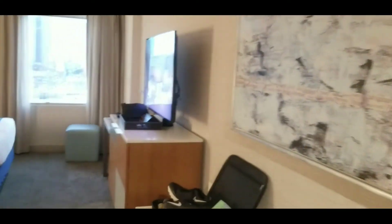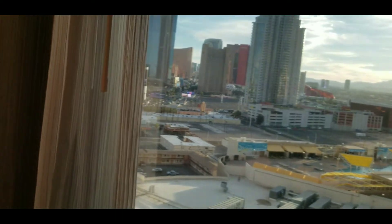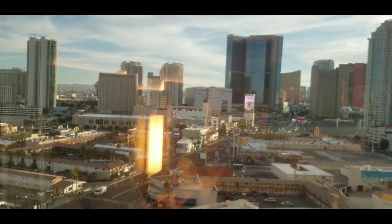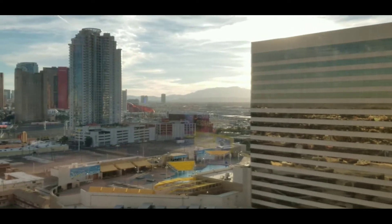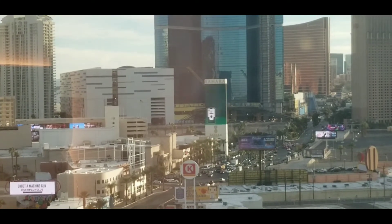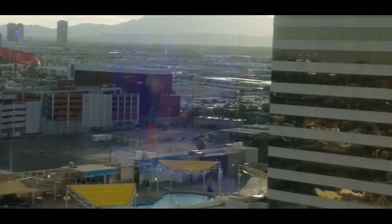That's about it for the hotel room here at the Stratosphere. We're on the 19th floor, and this is, I believe, the tallest building in Vegas, with the observation tower up on top. Let's pull back the curtains and have a look outside. The Stratosphere Hotel is not on the strip — it's off to the side. The neighborhood around this hotel isn't particularly fancy or upscale.